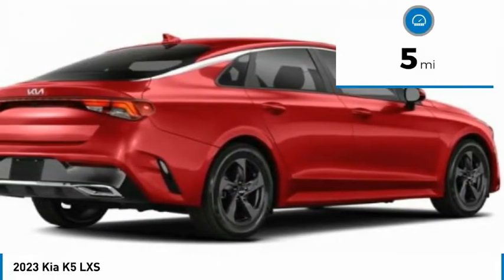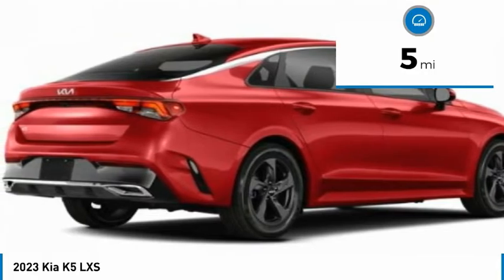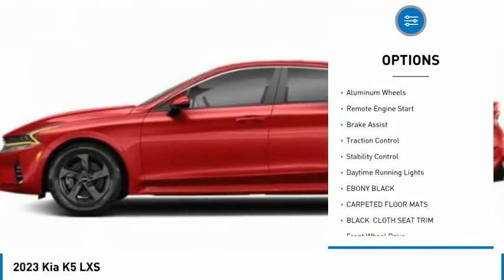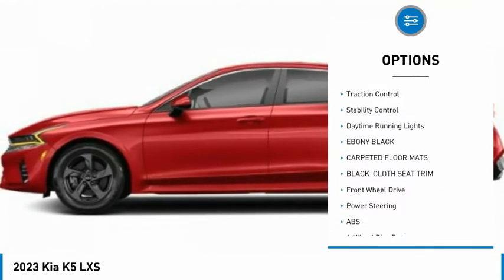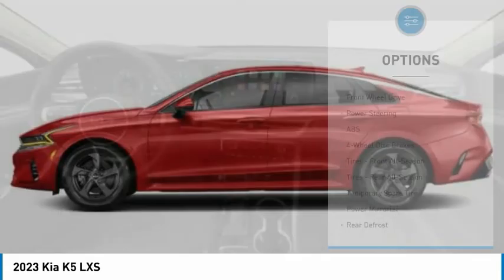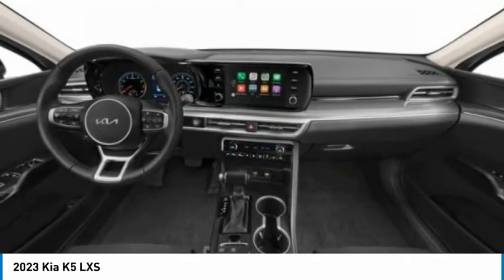This vehicle has less than 100 miles. Here are some of this vehicle's great options: tire pressure monitor, turbocharged, blind spot monitor, heated mirrors, aluminum wheels, remote engine start, brake assist, traction control, stability control, daytime running lights.